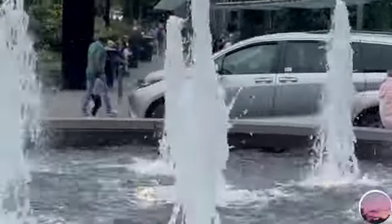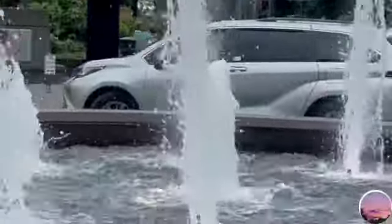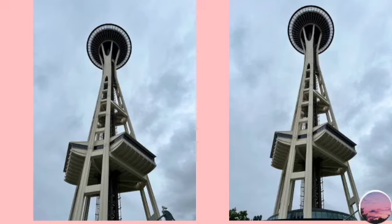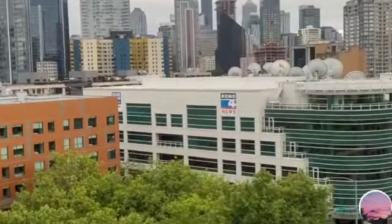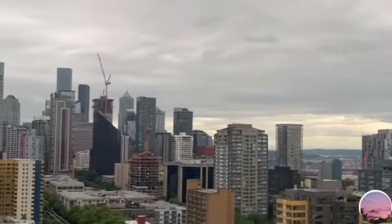Then we went to the Space Needle. This video is outside the Space Needle — there was a fountain. Right behind the fountains were these big glass flowers, a mixture of aluminum and glass, so big. This is the actual Space Needle — it's so big. Here's a video of us going up. The view gets even higher, which we'll see in pictures to come.